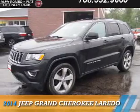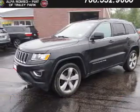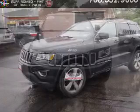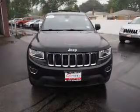Presenting the 2014 Jeep Grand Cherokee. It's powered by a 3.6-liter six-cylinder engine and an automatic transmission.